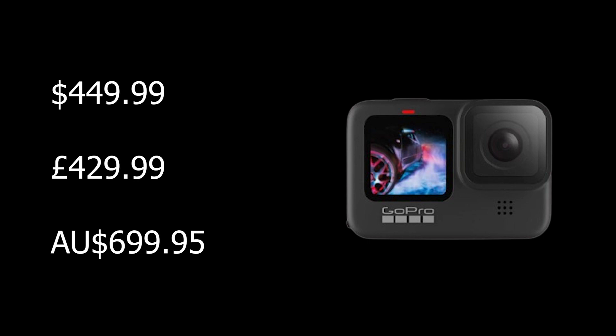There are currently no Hero 10 Black pricing leaks, but we don't expect to see a big change from the Hero 9 Black's original $449.99, $429.99, or $699 Australian dollars pricing. However, if the new camera launches at the same price this may feel like a hike, as GoPro dropped the price of the Hero 9 Black slightly in January 2021. Here are some of the changes we may see to justify the upgrade.